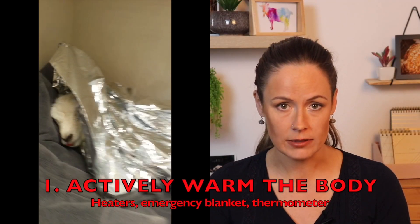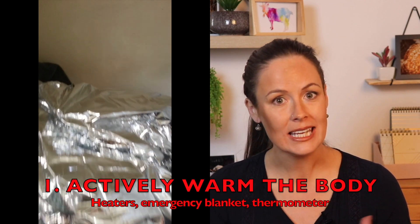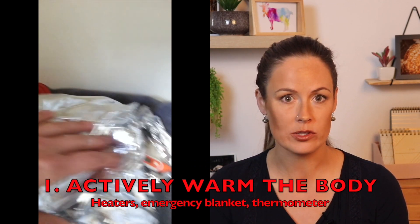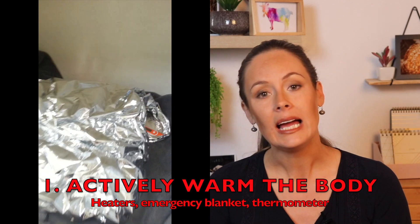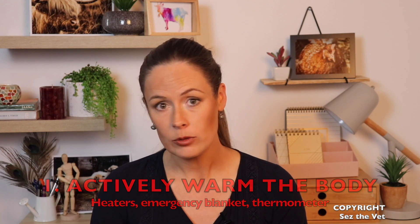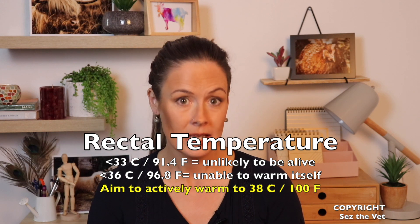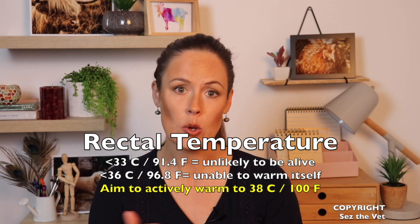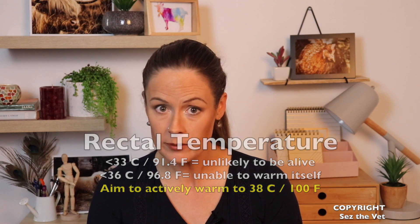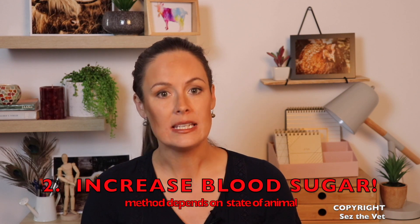The take-home message here: one, they need to be actively warmed. Wrapping them in towels is not going to cut it. Use an emergency blanket if you have one, get the fan heater going, pad the bed with hot water bottles — of course protect them from burns. I highly recommend buying a digital thermometer and monitoring rectal temperature. Below 33°C they're generally gone; below 36°C they're unlikely to warm themselves up. Try to get their temperature above 38°C, then tone it back. We don't want them to overheat, and heating too quickly can also be disastrous, so don't point a fan heater straight at them.